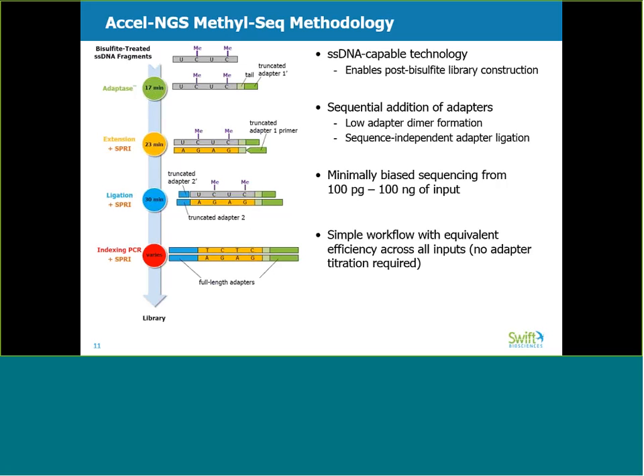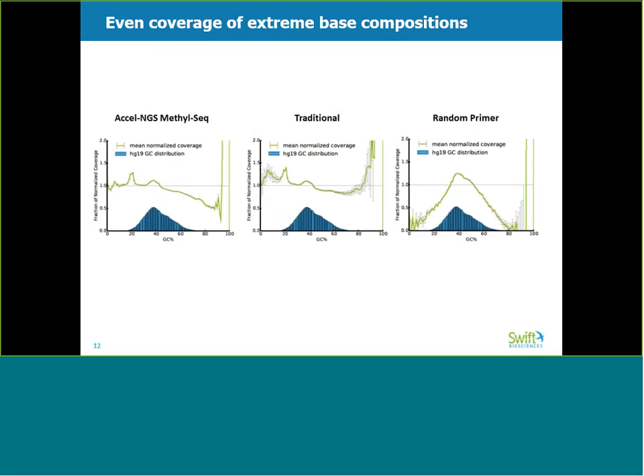This simple workflow performs equivalently across a spectrum of inputs from 100 nanograms down to 100 picograms. These plots show human genome coverage relative to base composition. The x-axis shows the GC distribution across the human genome. In an ideal case, the green line would be superimposed over the gray line at a normalized coverage of 1, indicating perfect unbiased coverage across all GC content. You can see that Excel NGS MethylSeq on the left looks comparable to the traditional kit in the center panel in terms of coverage, while the random primer kit on the right shows a dramatic loss of coverage in regions of the genome which are GC and AT rich.